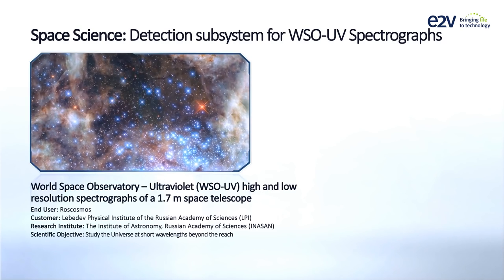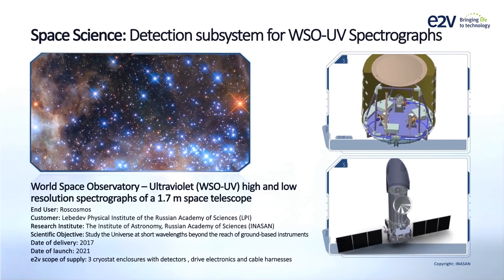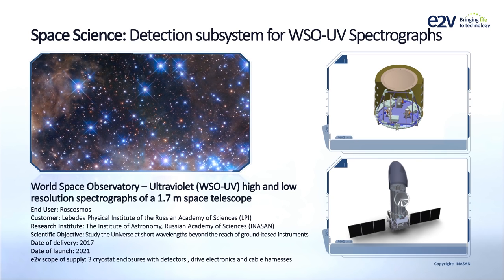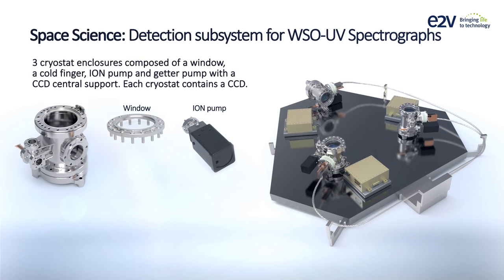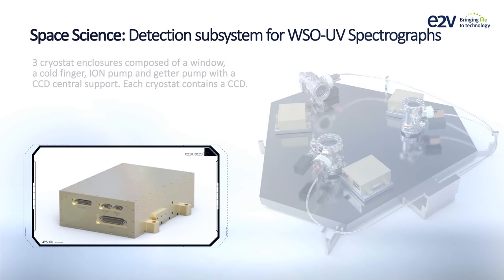In 2017, E2V will supply a high-performance imaging subsystem to equip the ultraviolet spectrographs on board Roscosmos World Space Observatory — the WSO-UV 1.7-metre space telescope — to study the universe in ultraviolet wavelengths. E2V has been designing and building a turnkey subsystem which will have at its core a CCD tested for high quantum efficiency and high CTE low dark current, mounted on a cryostat enclosure and connected to state-of-the-art electronics.